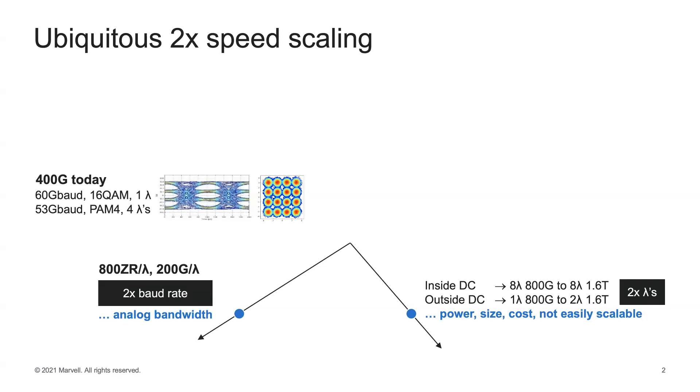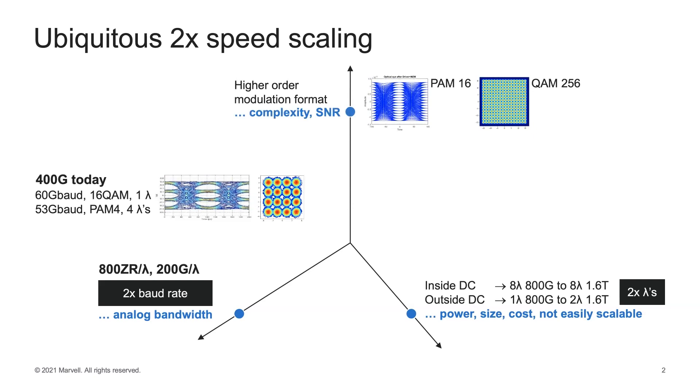The next approach is to double the analog bandwidth, which would take us to 800 ZR per Lambda — 200 gigabits per second per Lambda — at 2x the baud rate, though the challenge is the analog bandwidth. We can also look at higher-order modulation formats: to double the data rate one would go from PAM4 to PAM16, and from 16 QAM to 256 QAM. The SNR requirements are fairly onerous and the complexity in encoding and decoding these formats is equally daunting.